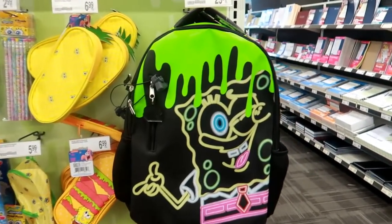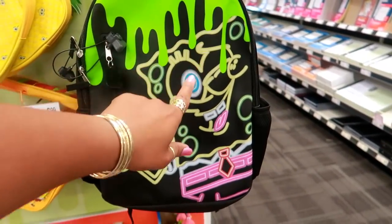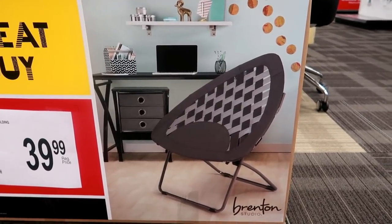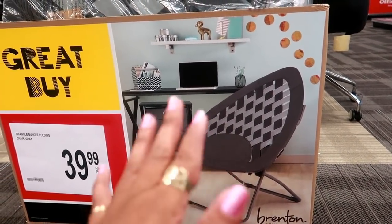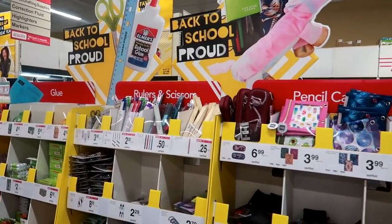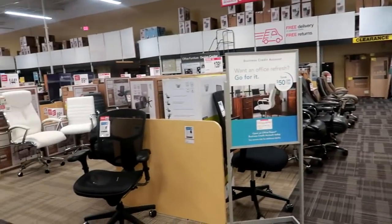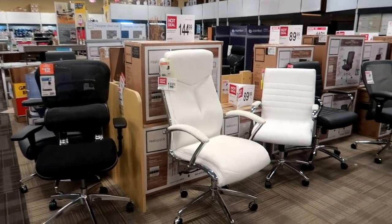This is my favorite backpack right here — look at that, I love the neon colors. Oh it's soft! I thought it was going to be stiff but it's not — I like that one. Oh, this caught my eye — a triangle bungee folding chair for $39.99. My daughter has something like that but a round one. You sit your butt in the bottom part and it kind of drops you down. Okay you guys, I just wanted to show you some of the cute back-to-school stuff. I know it's a little early.